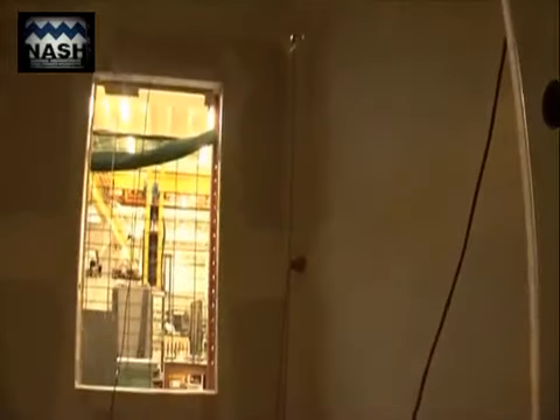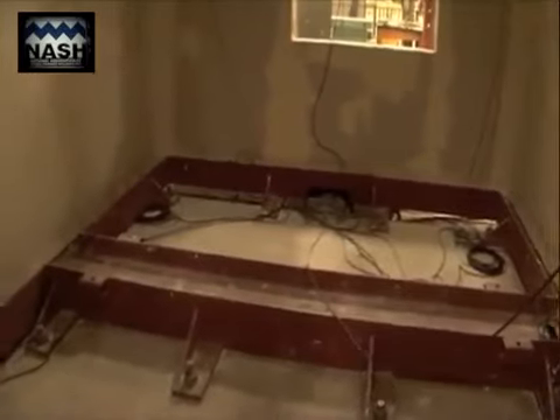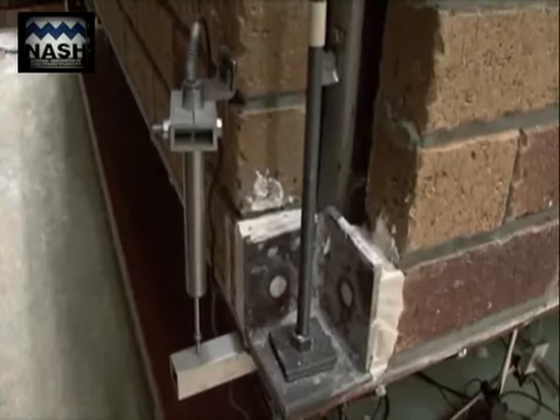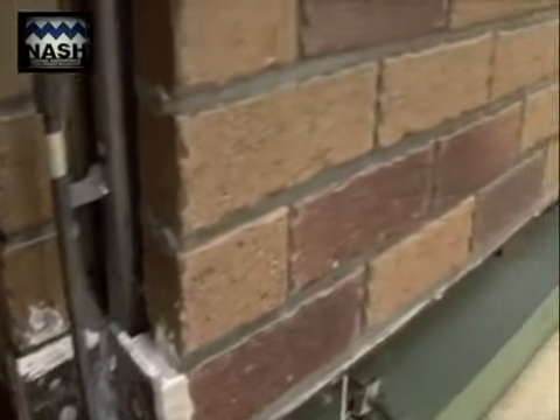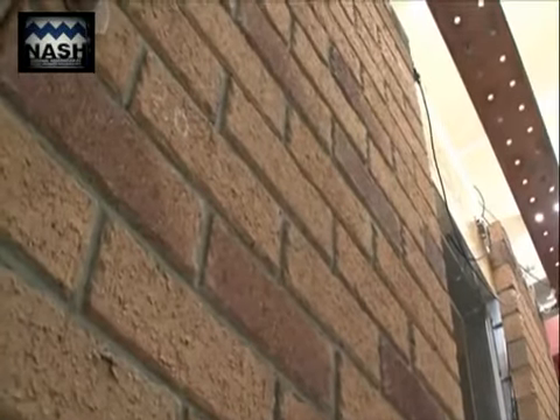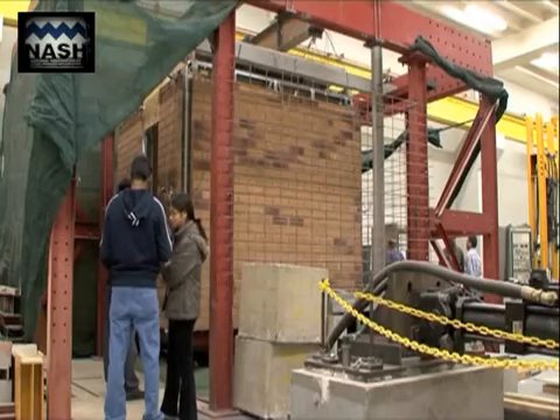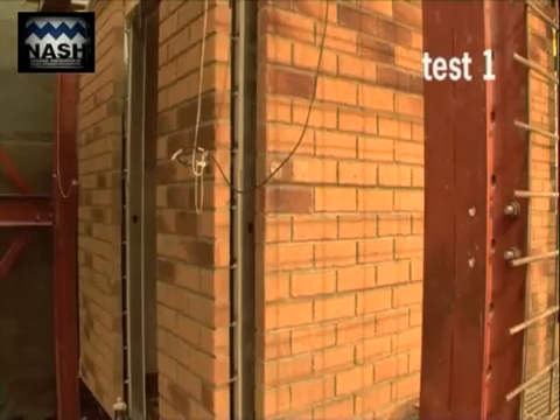The test house with a natural frequency of approximately 6 Hz exhibited the same dynamic characteristics as those of a typical full-size brick veneer house. The test house was subjected to various levels of the 1940 El Centro North-South earthquake strong motion record. This Californian earthquake has become the international benchmark for earthquake testing and engineering and is recognised by the New Zealand earthquake standard.